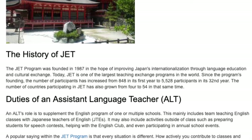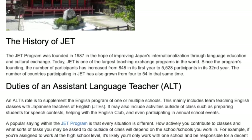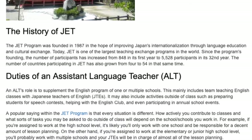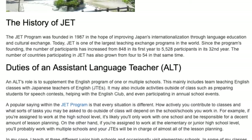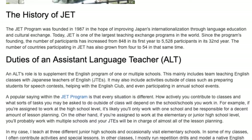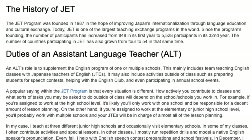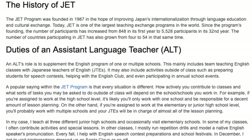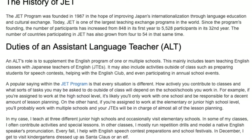The number of countries participating in JET has also grown from 4 to 54 in that same time. An ALT's role is to supplement the English program of one or multiple schools, mainly through team teaching English classes with Japanese teachers of English. It may also include activities outside of class such as preparing students for speech contests, helping with the English club, and participating in annual school events. A popular saying within the JET program is that every situation is different — how actively you contribute to classes will depend on the school you work in. If assigned to high school, you'll likely work with one school and be responsible for a decent amount of lesson planning. At the elementary or junior high school level, you'll probably work with multiple schools and your JTs will handle almost all of the lesson planning.